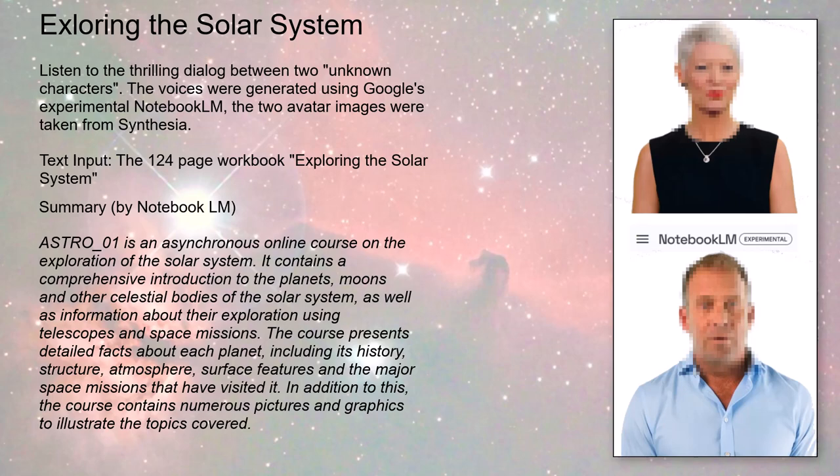If the sun's the soccer ball, Earth is a peppercorn about 10 meters away. That really hits you — how vast everything is, especially when you think about how long it would take to travel those distances even at the speed of light. Light takes eight and a half minutes to reach Earth from the sun, but over four hours to reach Neptune. And all that's still just a tiny speck in the Milky Way, which is itself just one among billions of galaxies in the observable universe.